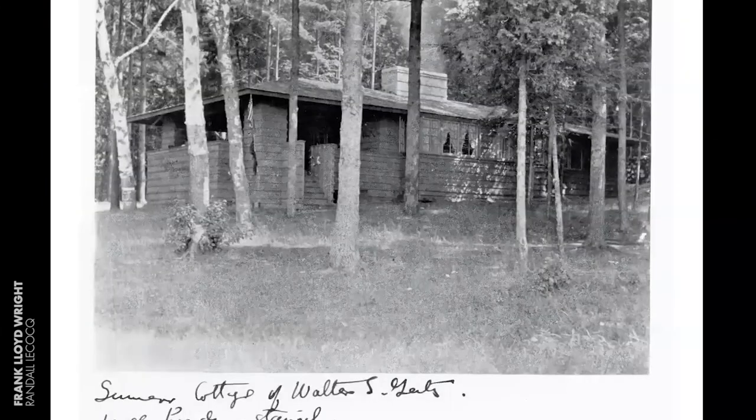At the same time, he also built small lakeside cottages in Michigan and Wisconsin called Rustics. This is the Walter Gertz Cottage in Michigan. We will see these reproduced in Montana. Note the style: the hip roof with overhangs, natural board and batten wood siding for the cabins, and stone chimney.